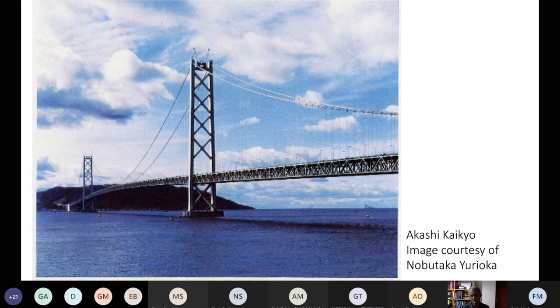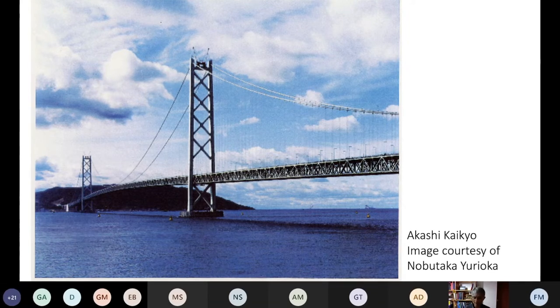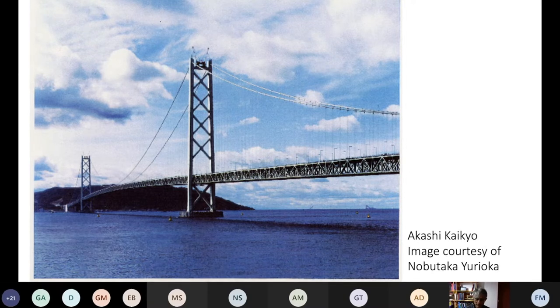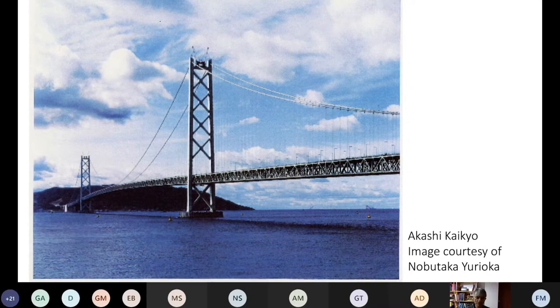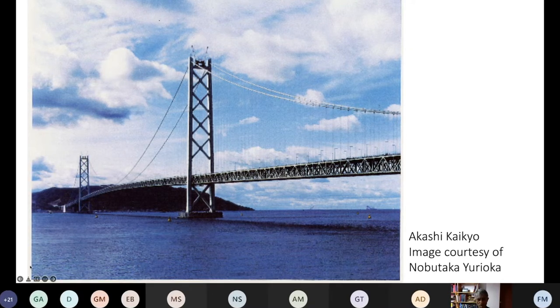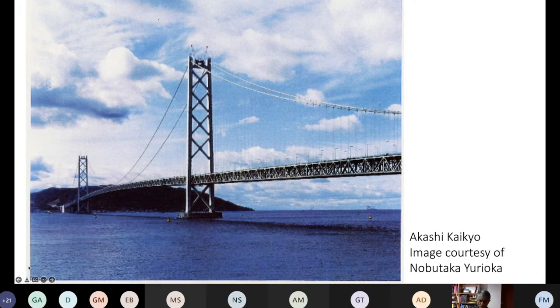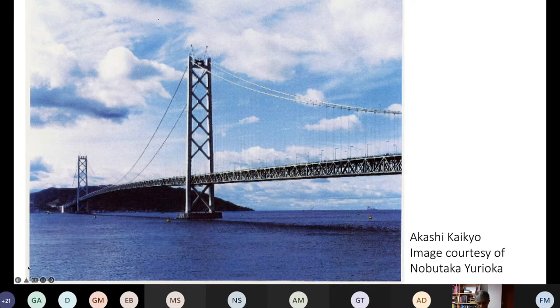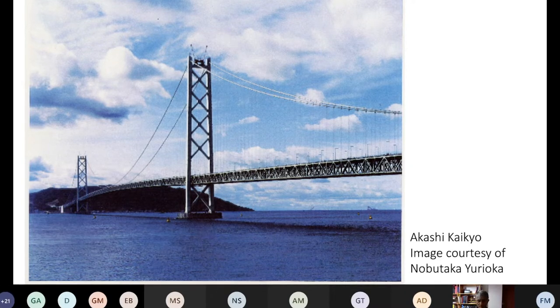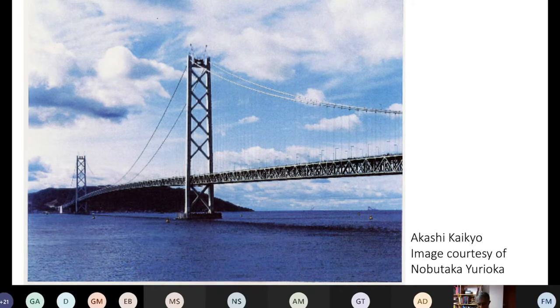When I visited this bridge, it was shortly after a major earthquake which caused a displacement of one meter on the island side, and the bridge survived very well. The steels used for these constructions are not particularly strong, because there are many other properties needed — for example, weldability and toughness — but they are extremely reliable.